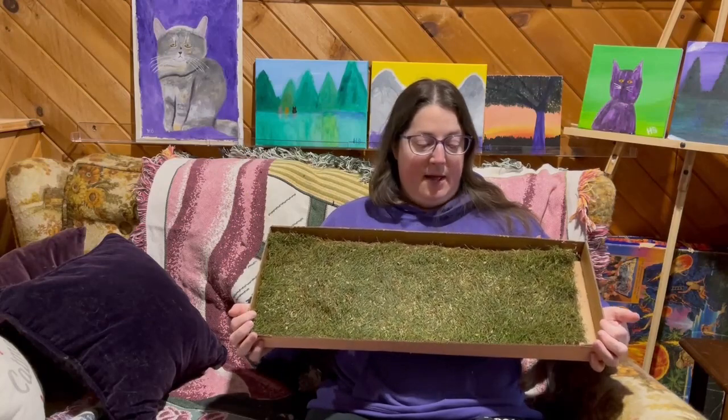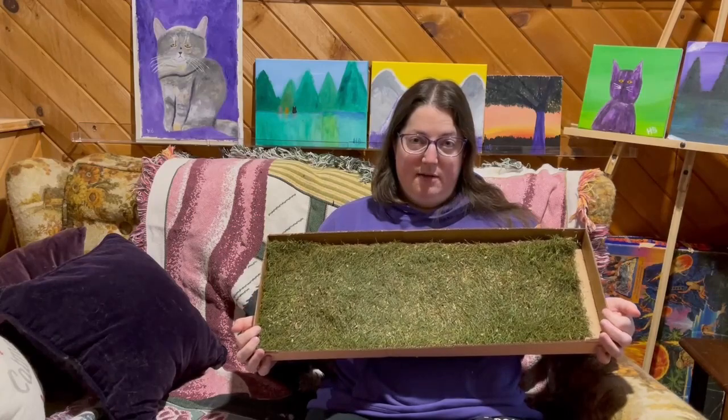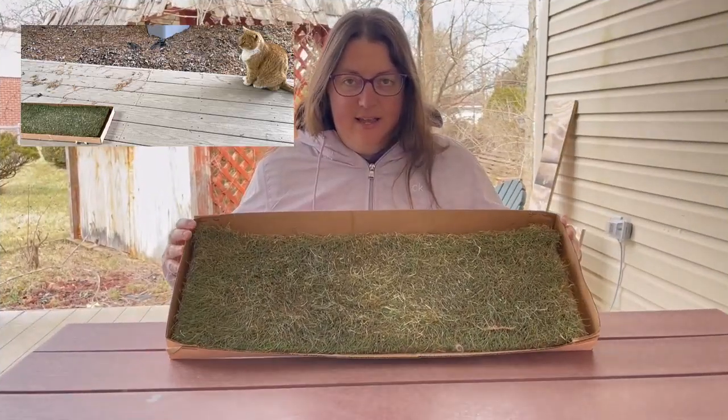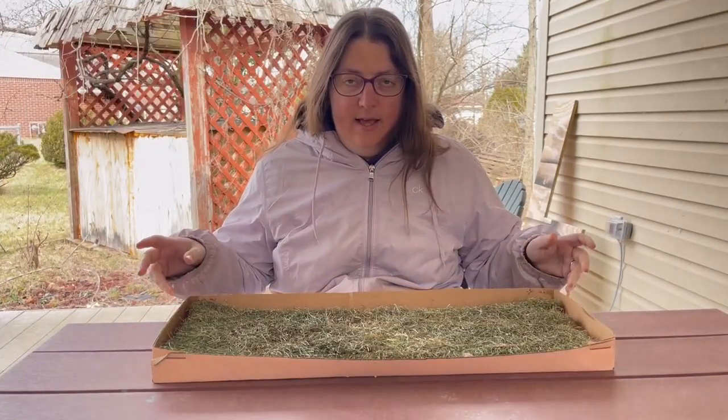I'm going to set this outside to see what the outdoor cats do with it — maybe they will be more interested. We've had the kitty lawn outside for a few days for the outdoor cats, and didn't see them actually sitting on it.